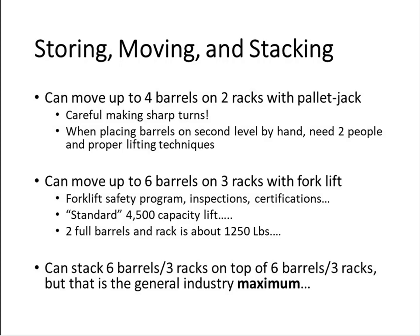For storing, moving, and stacking barrels — if you have a small cellar and you're just using a pallet jack, you can move four full barrels on two racks with a standard 5,500-pound-capacity pallet jack. It takes a little strength but it can be done. Be careful when making sharp turns — avoid making 90-degree snap turns with a pallet jack. If you look at the way a pallet jack is designed, normally you're rolling on four wheels, but those driving wheels are very close together. If you snap 90 degrees, you only have three points in contact with the floor. Make your turns slowly.